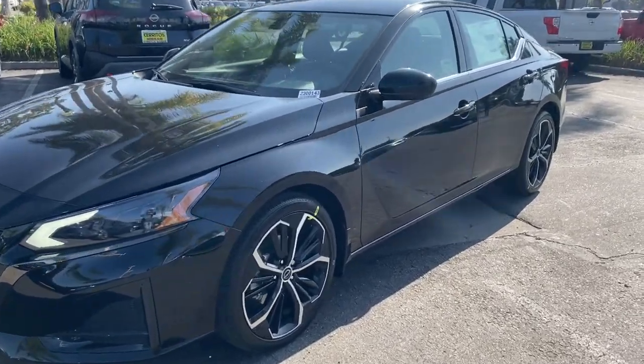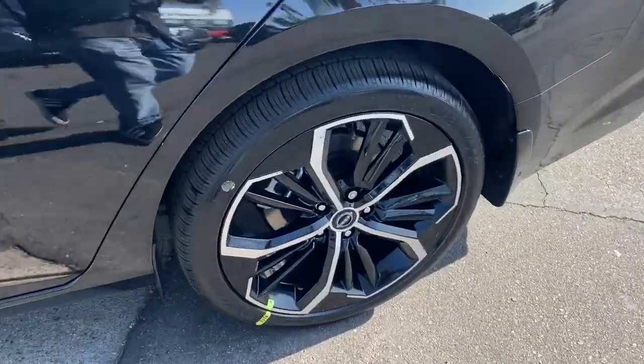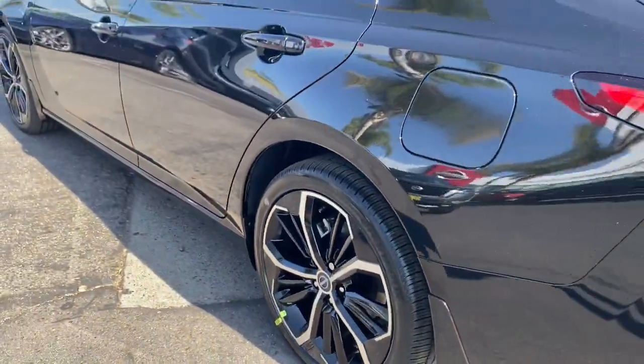You just found the 2023 Nissan Altima. This well-equipped Altima delivers big on style and substance.